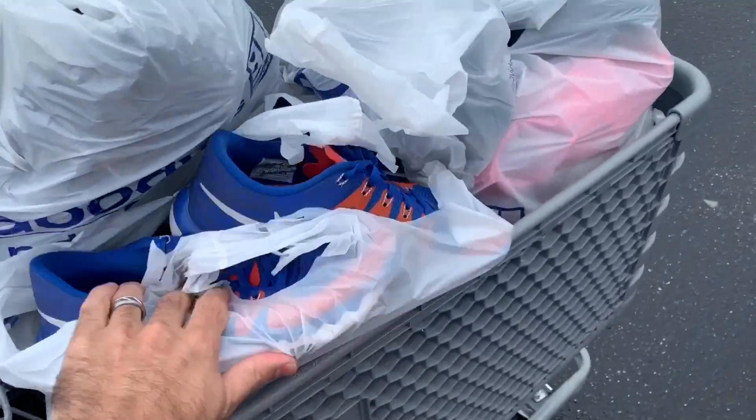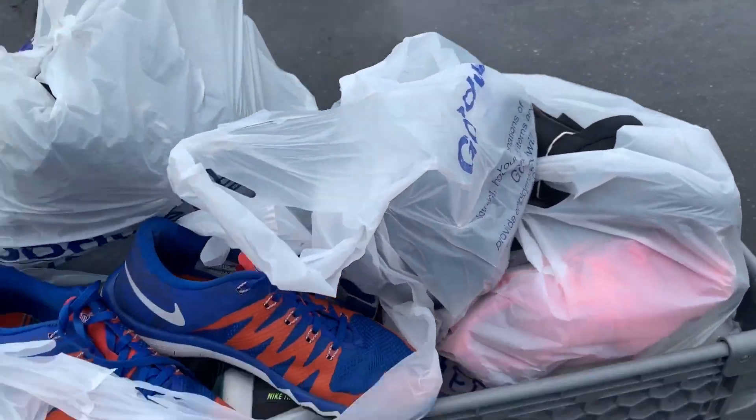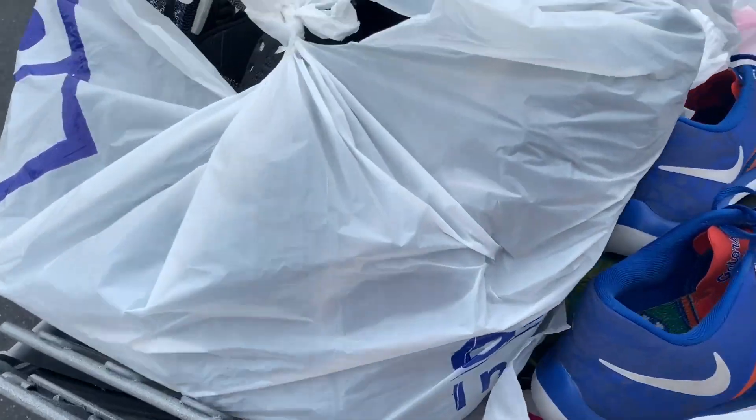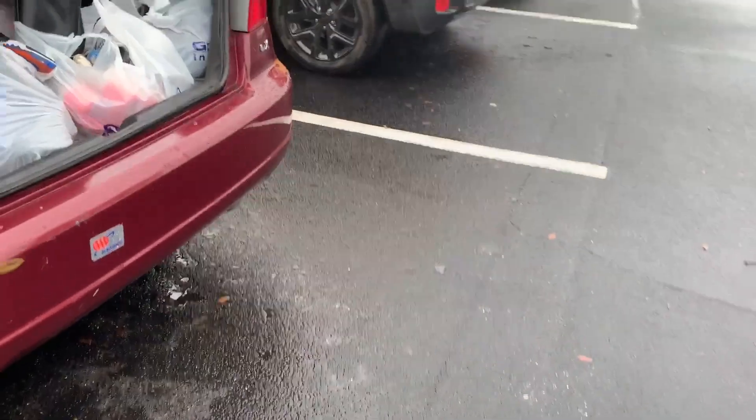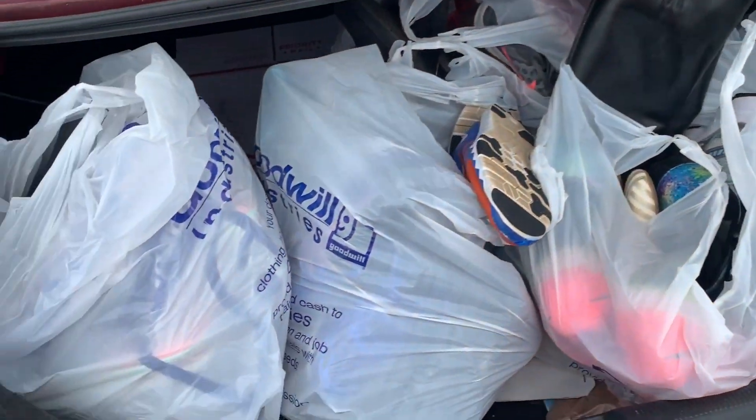Alright guys, this is it. The big one. I just got 30 pairs of shoes at one Goodwill. I'm so pumped to show you guys the haul. I feel like I just left the bins, but I left a retail store.